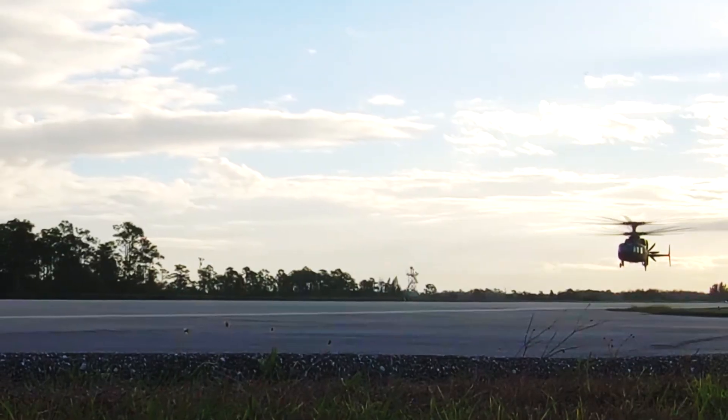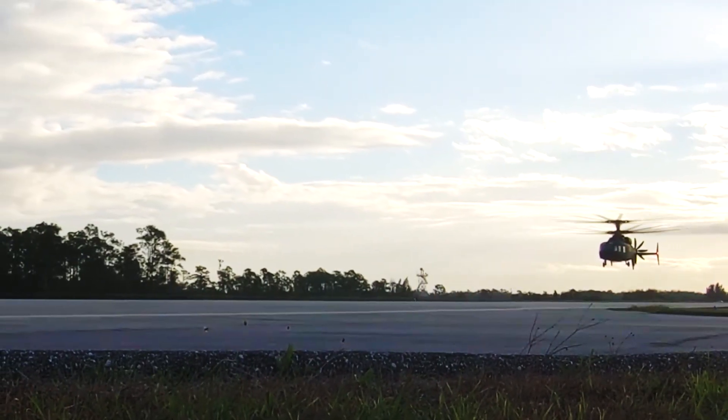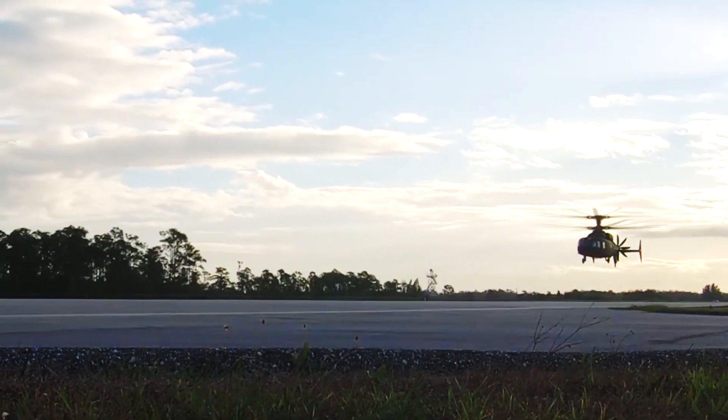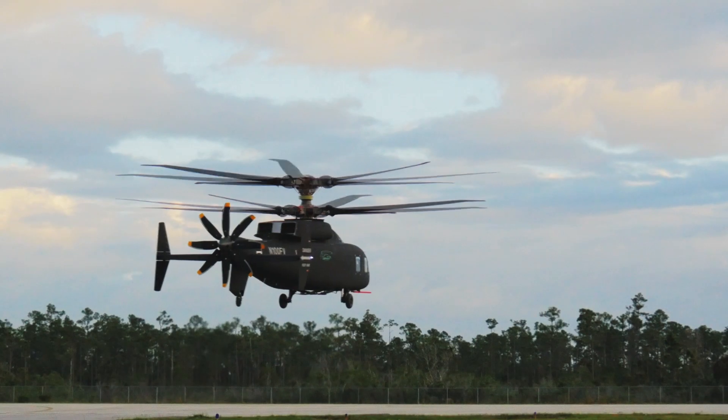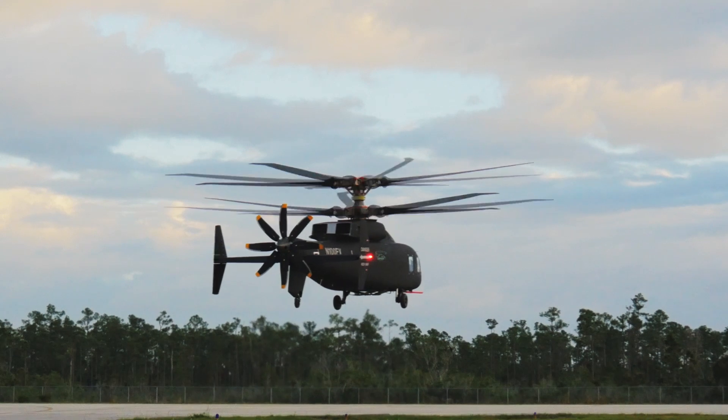The ability to maneuver with agility in a low-altitude environment — the pilots fly lower, faster, and closer to the terrain. That, to me, is a tremendous advantage for the warfighter.